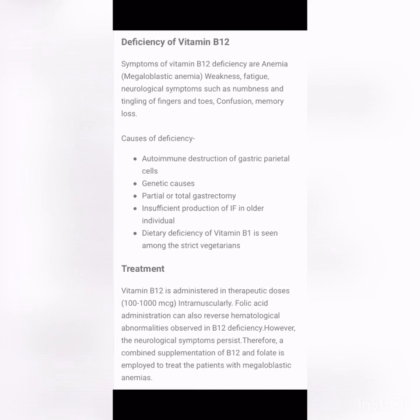Therefore, a combined supplementation of Vitamin B12 and folate is employed to treat patients with megaloblastic anemia. This concludes the notes on B complex vitamins as well as water-soluble vitamins.